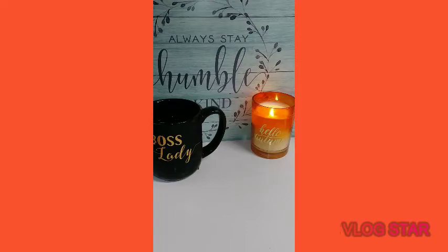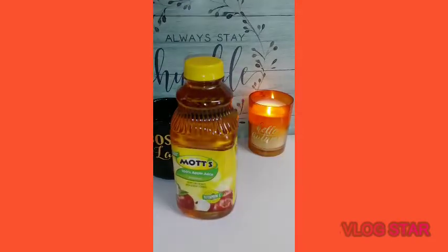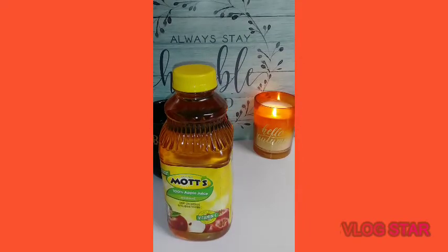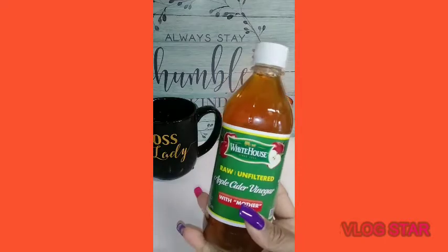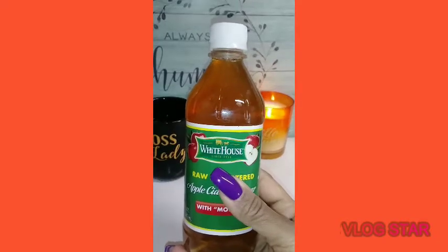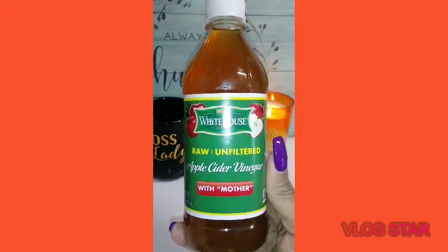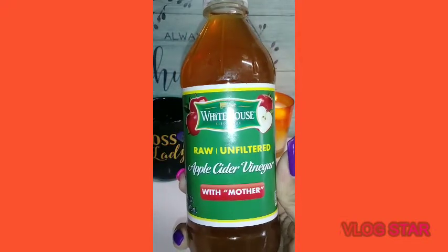I purchased two Bragg's apple cider vinegar — 32 fluid ounce — and they're going under the kitchen sink. The lady I watched said this is the best apple cider vinegar to use with the mother, and it's supposed to look cloudy at the bottom and you shake it up. She said it's good for heartburn and a lot of other things. When she mentioned heartburn I was sold because I have a lot of heartburn, so I decided to pick this up and give it a try.